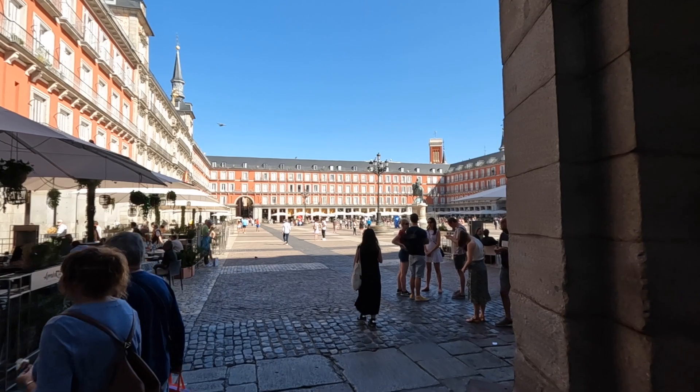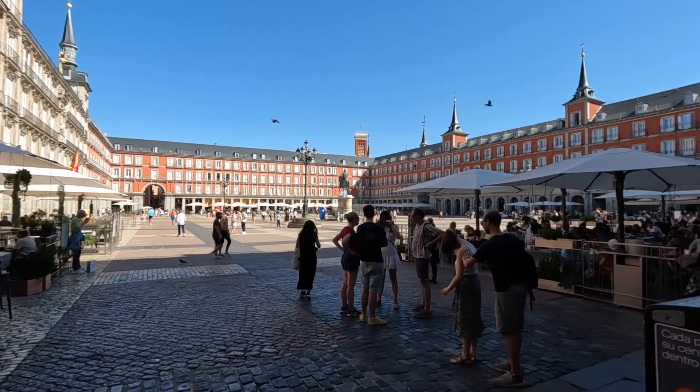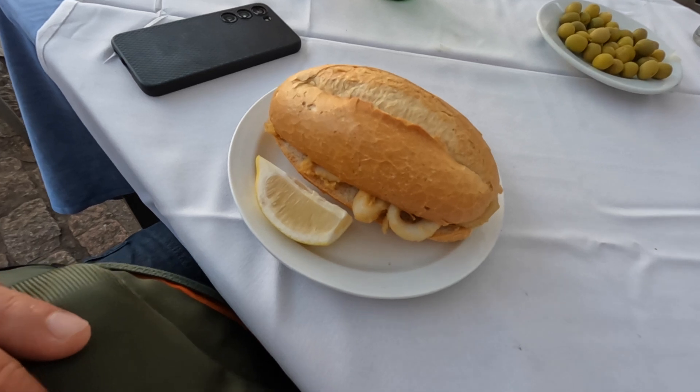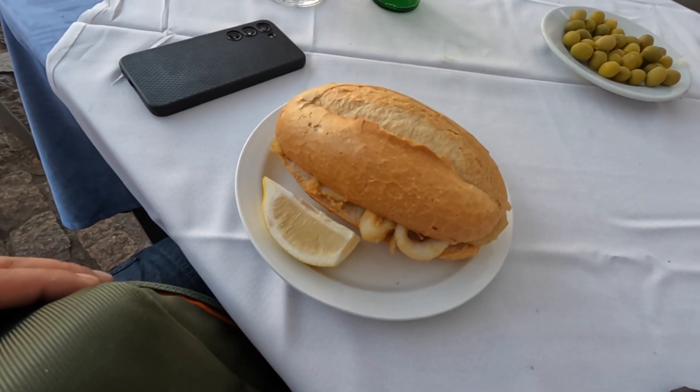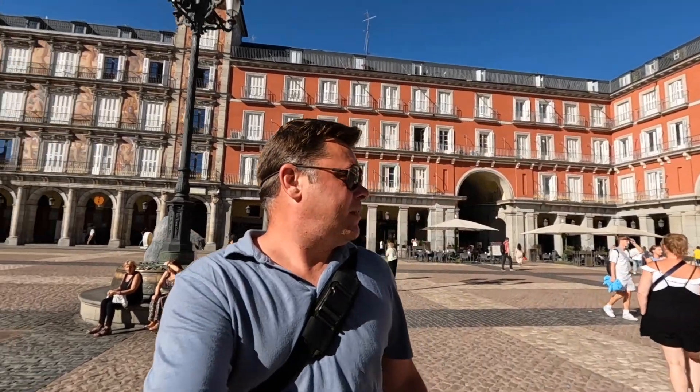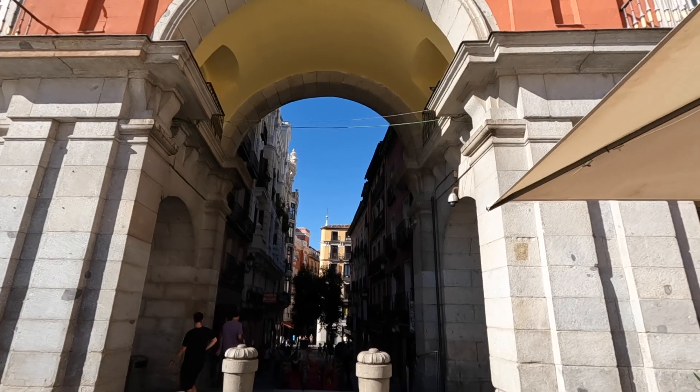Next up is Plaza Mayor. This looks like a spot — wow, looks like some good food options. Another little taste tester here: we've got a squid sandwich. Made another little stop and tried a squid sandwich. It's pretty good, didn't mind it at all, and we're just going to continue on our little tour here.